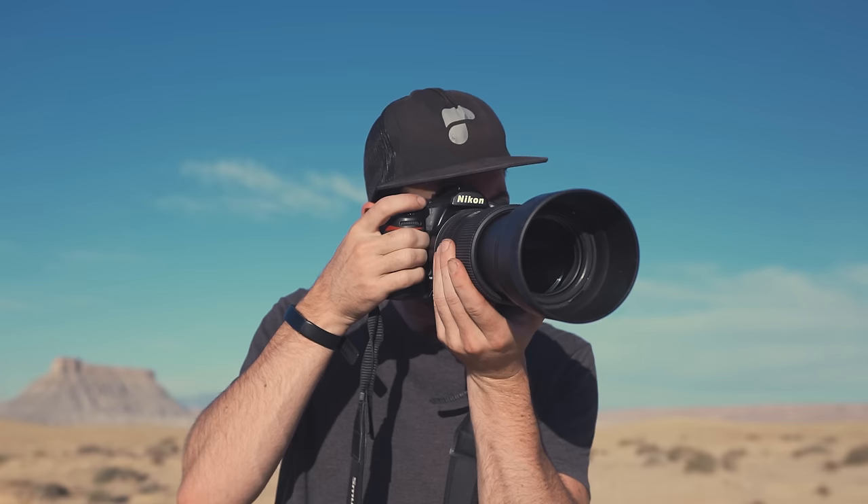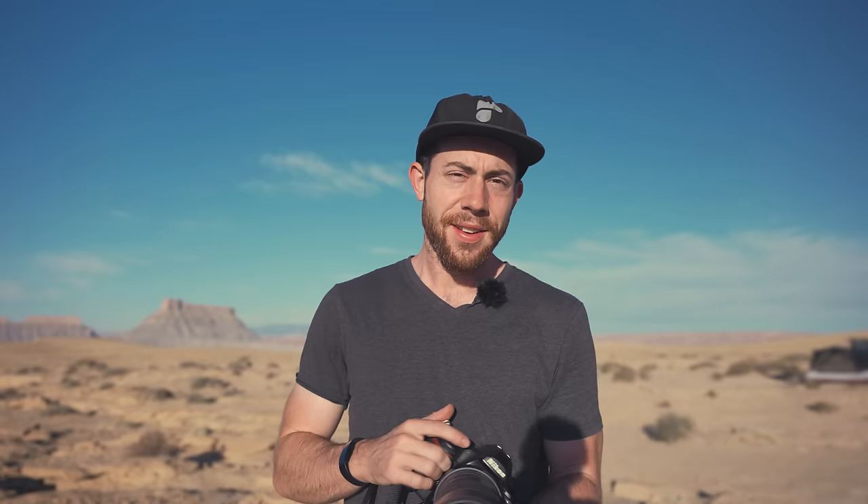It's crazy how many things there are to shoot in the desert — even while I'm talking and trying to do this vlog I'm finding little compositions I want to shoot. I think that's enough shooting for now though. I'm going to go grab some coffee.